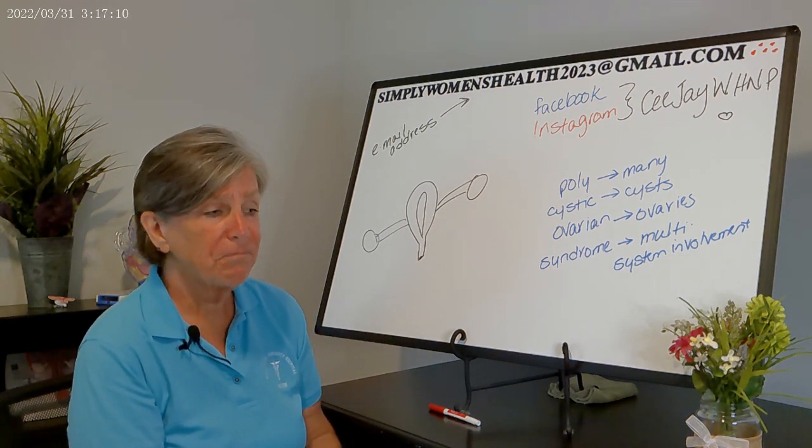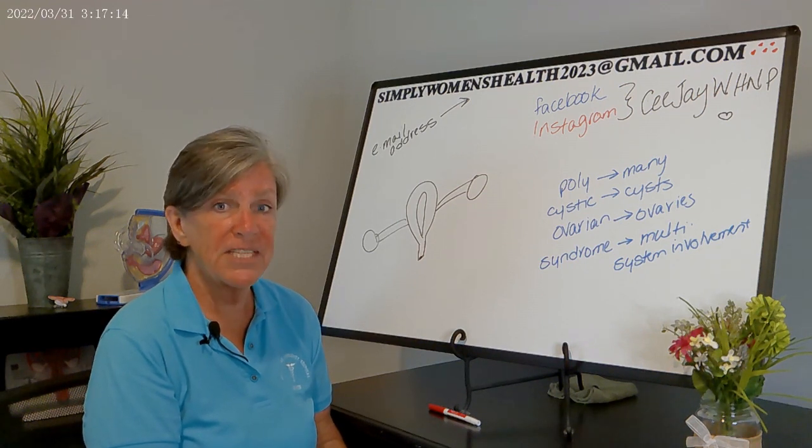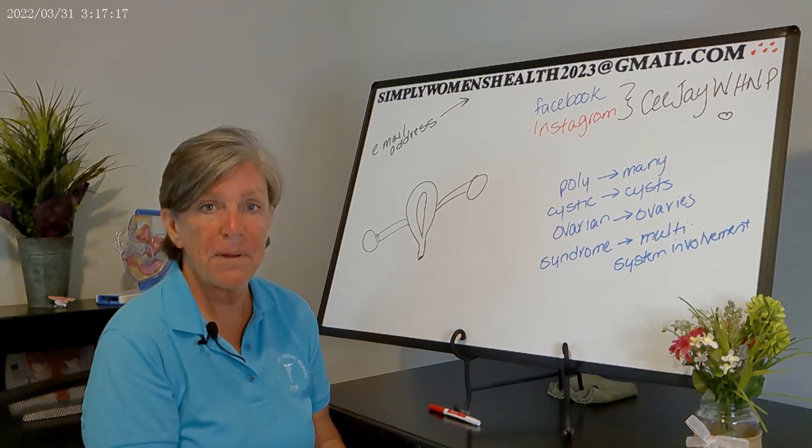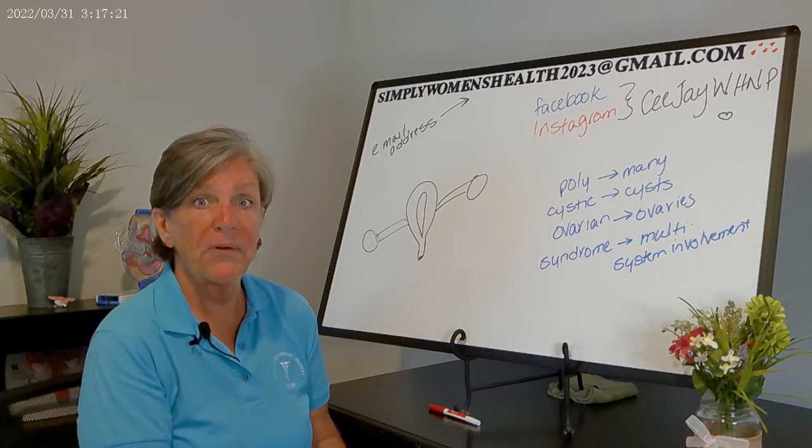PCOS is actually really common, especially if you're working in a gynecological clinic setting — you will see it quite often. Depending on your source, some say five to ten percent of the population, others say up to fifteen percent are affected by PCOS within the childbearing years.